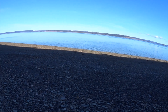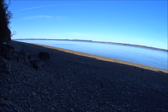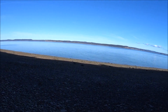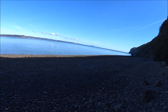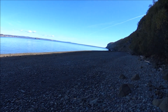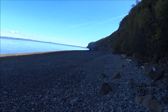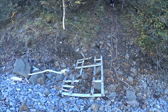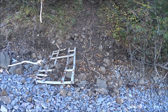This is the view at the bottom at low tide. You can see there's lots of beach, and there's the bottom.